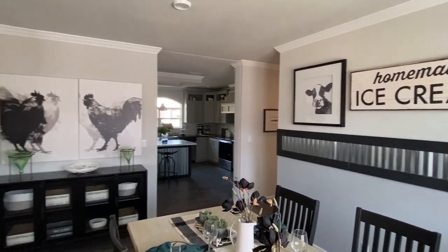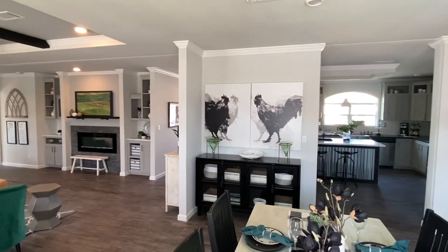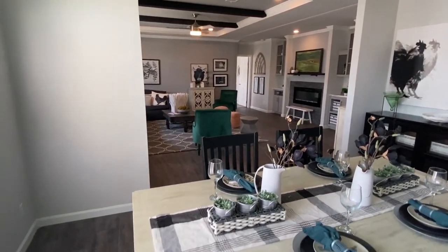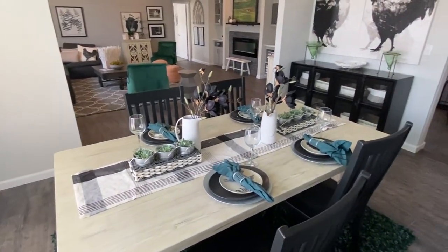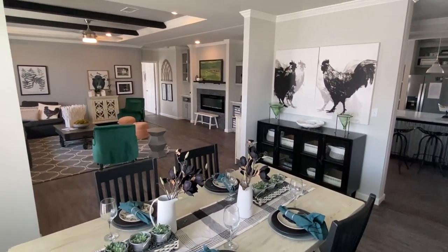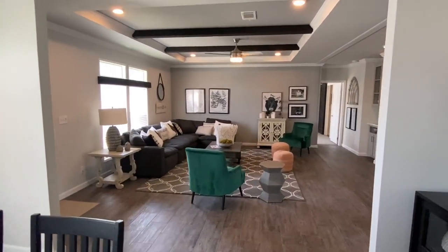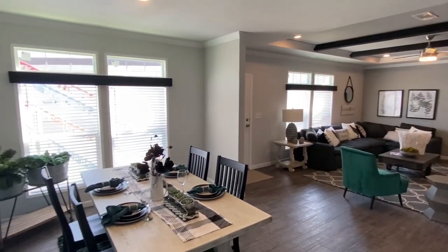Let's step right across into our dining area — goodness gracious, what a great space.